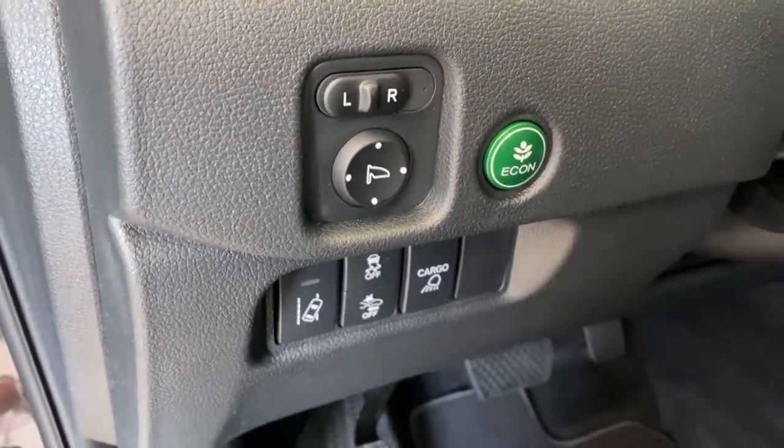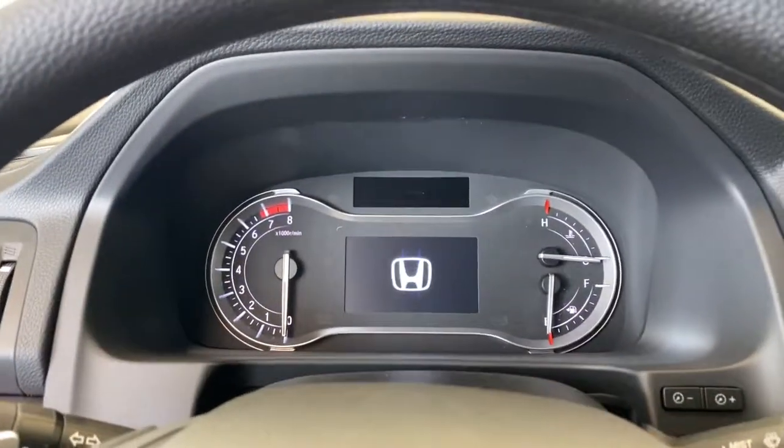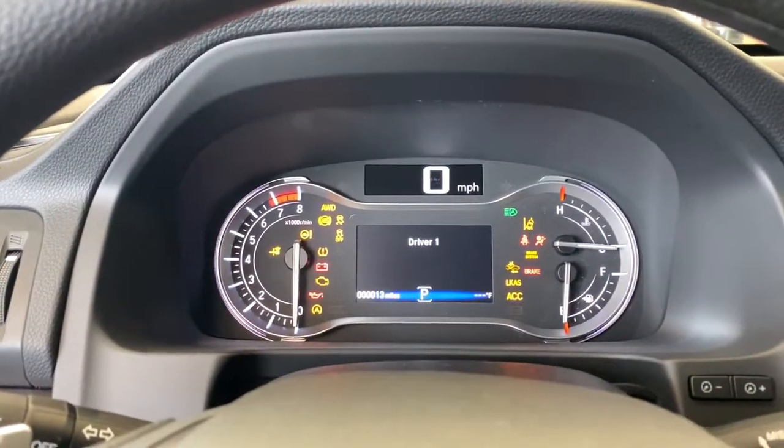The following are some of this vehicle's highlighted options: backup camera, brake actuated limited slip differential, trip computer, engine immobilizer, bucket seats.